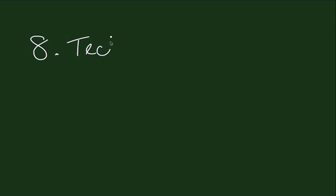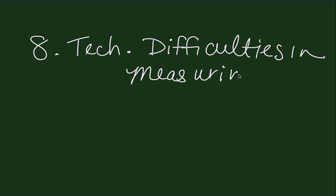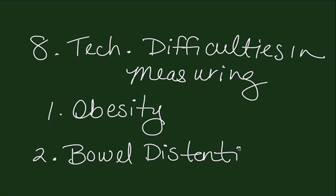The eighth thing to always keep in mind is the possibility of technical difficulties in measuring the fundus of the uterus. You always want to measure from the top of the symphysis pubis over the top of the fundus of the uterus until you reach the most superior portion. If the patient is obese, then that makes it difficult to measure the top of the fundus. And likewise, remember that the bowel has to go somewhere as pregnancy advances and it's frequently pushed upwards and outward. So if you have some degree of displacement of the bowel or bowel distention, then you may have difficulty in discerning where the top of the uterine fundus is.